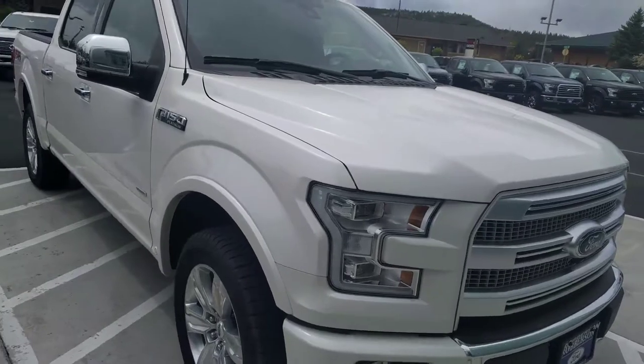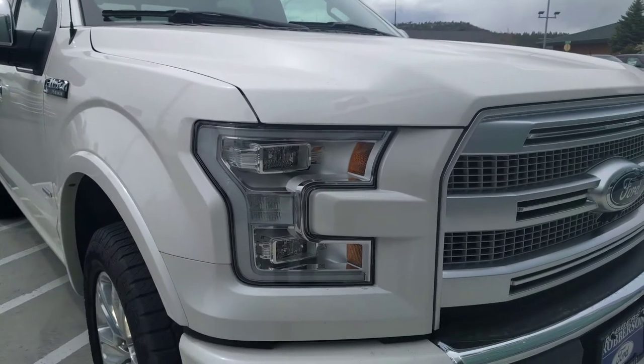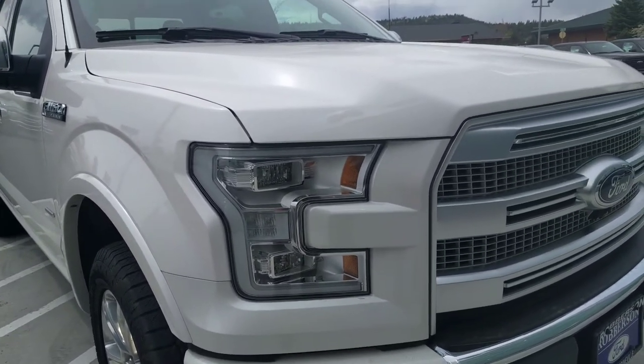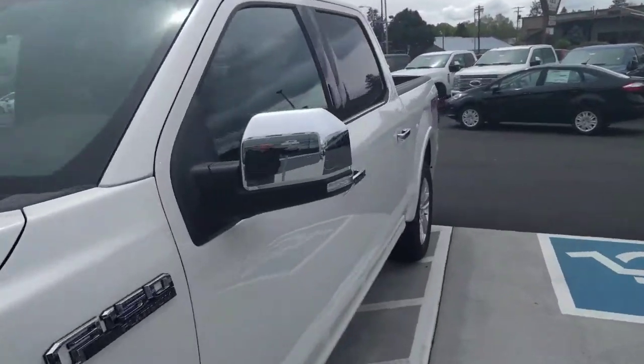It's also got the HID LED headlights, which are very, very nice. There's no breaks in the beam — it's a focused beam that does not bother oncoming drivers nearly as much as the old halogens.